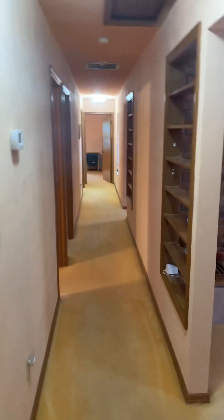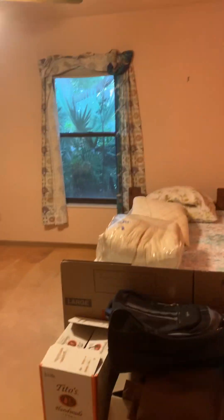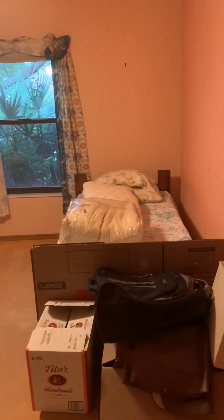You come to the left in the short hallway and you have a full little ensuite — you would call it — with a shower, sink, commode, and the bedroom closet. Looking down the hallway, we'll see three or four more bedrooms here.